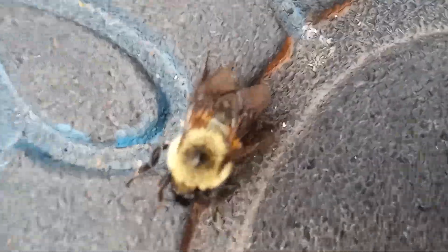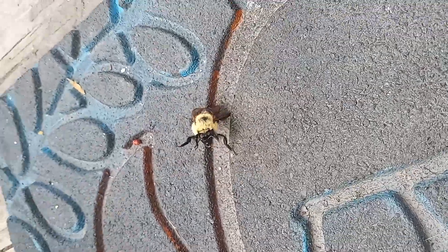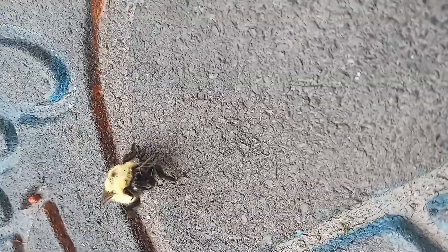I'm looking at it. What's he doing? I don't know, but I don't want to bother him. It looks like he's injured. Oh my gosh, he's literally looking at us. He can't fly.